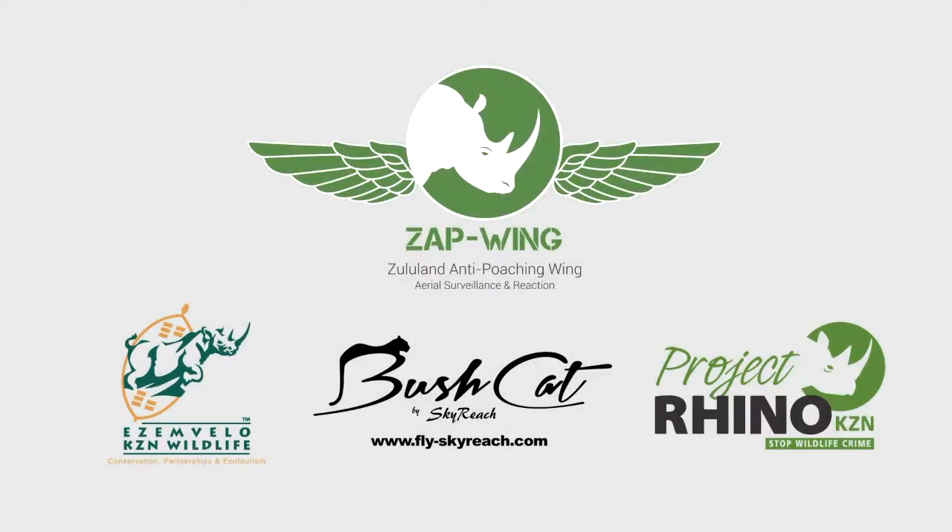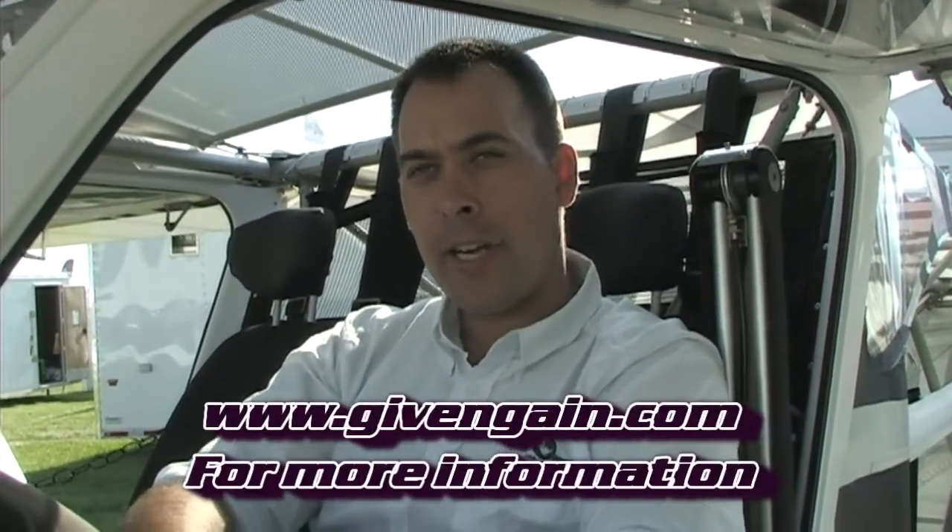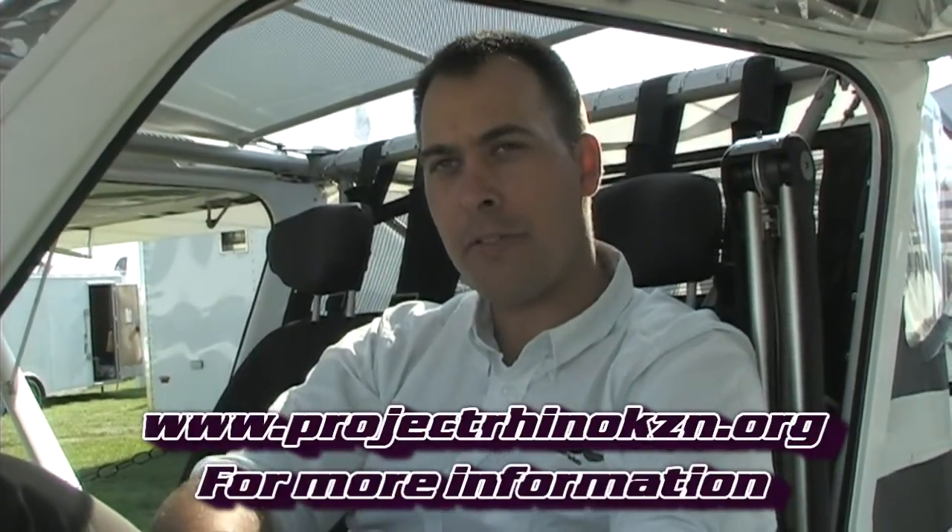To sustain this for three, four, or ten years — how do you pay for it all? At the moment we rely very heavily on donor funding. We're a non-profit organization. We've got a Give and Gain portal — if you go to giveandgain.com, you will find Project Rhino KZN listed there. We encourage people to visit our website as well, projectrhino.kzn.org. We are appealing to the public to get involved with this fight, and we view it as a war, because that's what it is. We are fighting for the survival of a species, and we want everybody to get involved.